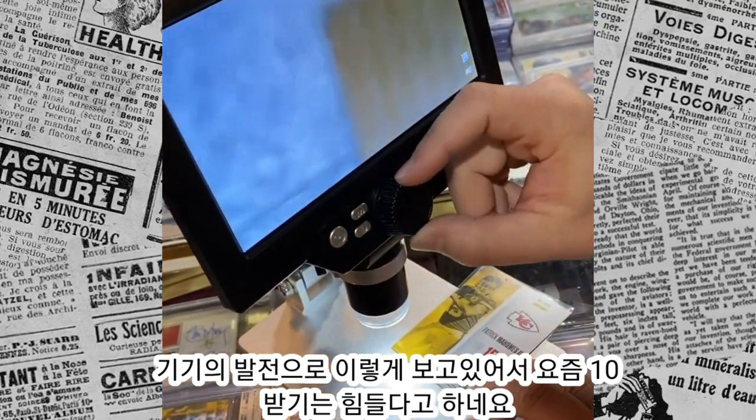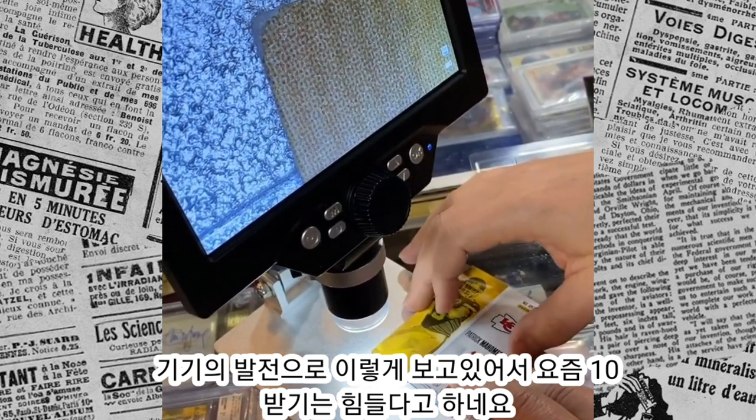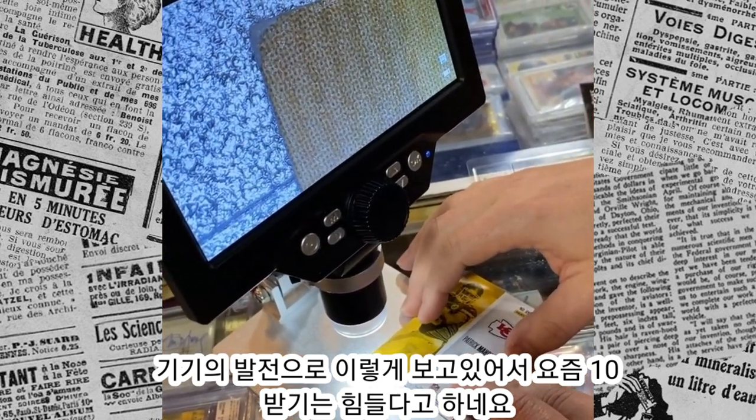We are going to get a rule — actually, instead of a little magnifier that you, you know, use like a little loupe — we are going to look at it under a microscope, actually.